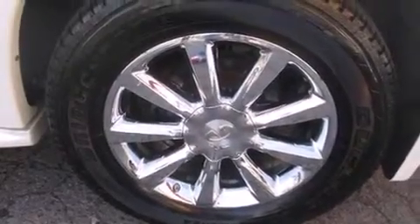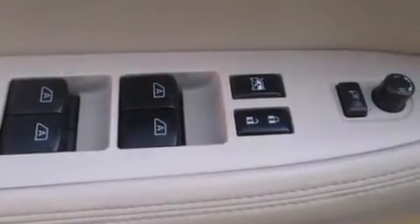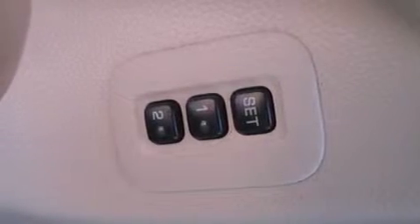The following features are also included: memory settings for the seat's positions so you can recall your favorite alignment with the push of one button, air conditioning with automatic climate control, cruise control, a premium sound system, and a leather-wrapped steering wheel.